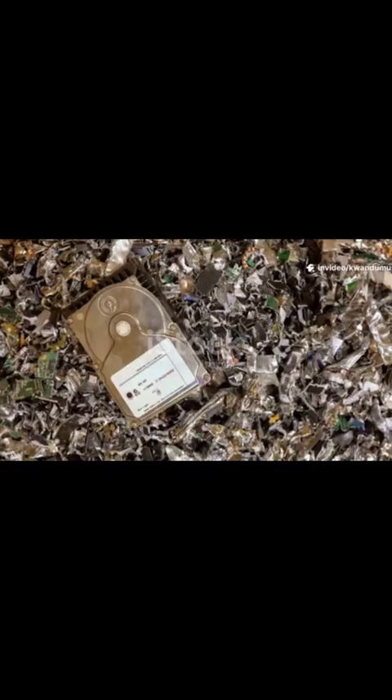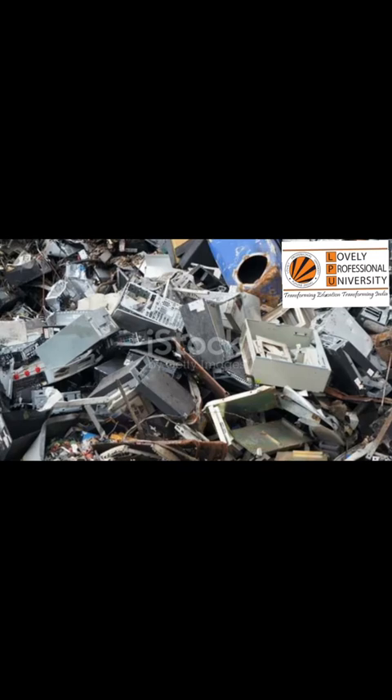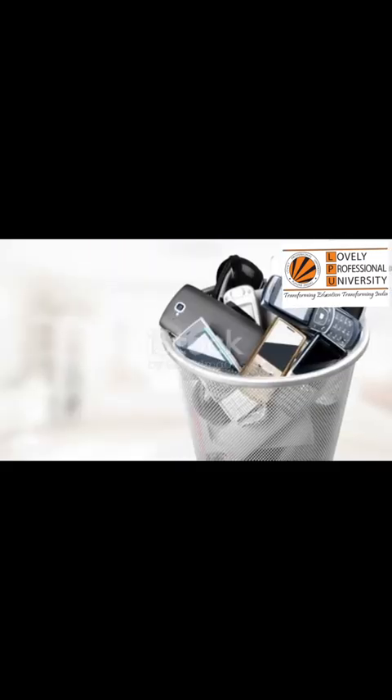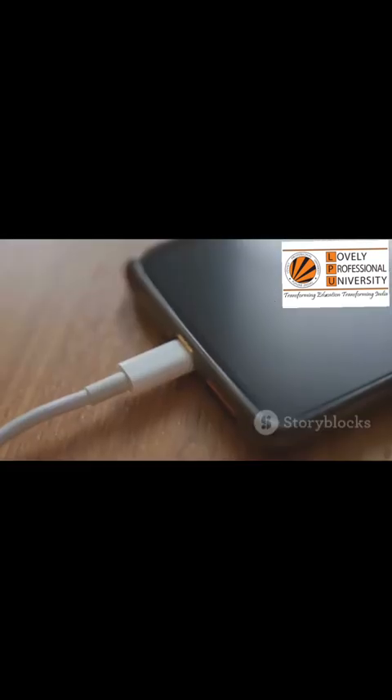Look in that drawer. You know the one. It's the junk drawer. It holds forgotten treasures and tangled messes. Inside, there is probably an old phone — maybe there are two. A charger that fits nothing you own anymore sits beside them.